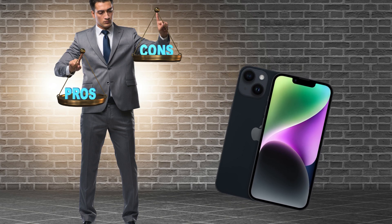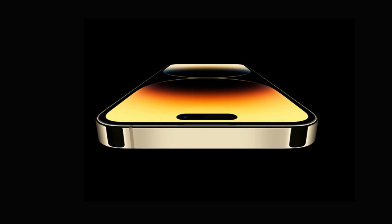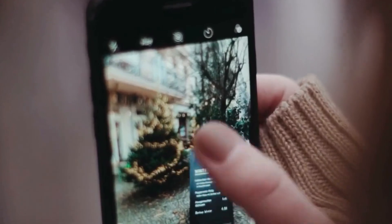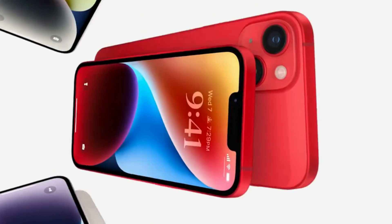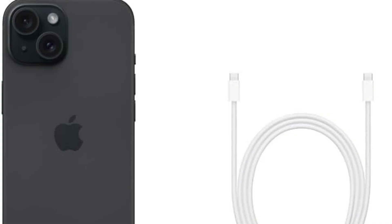Advantages and disadvantages of the iPhone 14. Advantages: solid performance and a high-quality screen, though slightly less bright than the iPhone 15; a 12MP main camera still capable of taking good photos; and up to 5x zoom, which is decent for most situations. Disadvantages: a less updated design compared to the iPhone 15; a Lightning port, which may not be as convenient as USB-C; and the lack of specific camera features such as the 2x zoom mode.